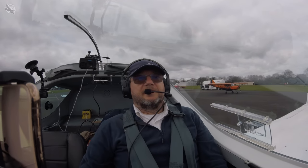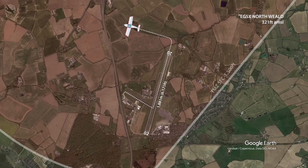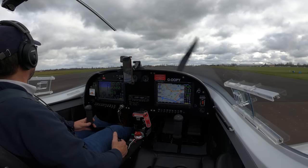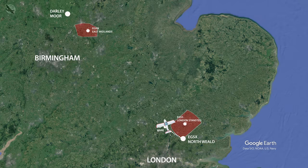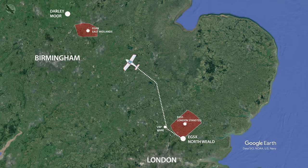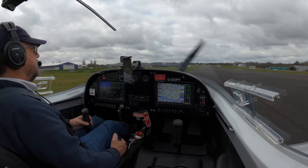Our route today is going to take us out of Northfield northerly, with an immediate turn left, then into the transponder mandatory zone, which we'll go through at about 1200 feet. Our base today looks like around 2500 feet with a westerly wind, then turn north-westerly at the BRP at Ware, and then continue up towards East Midlands International Airport. From that point we'll hopefully get a zone crossing and go direct to Darley Moor. Should take about an hour and 15 minutes with a bit of a headwind.